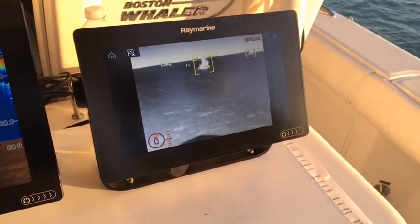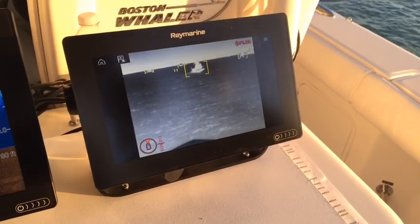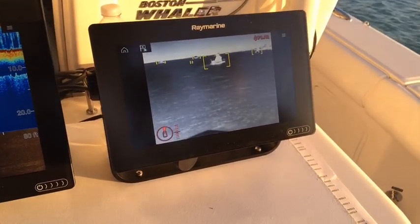Hello, we're live here at the Miami International Boat Show and we're checking out Clear Cruise IR Analytics on the FLIR M200. Jim, could you tell me a little bit about what that is?